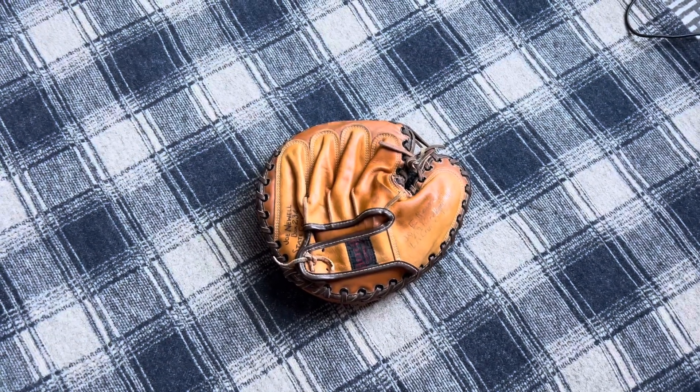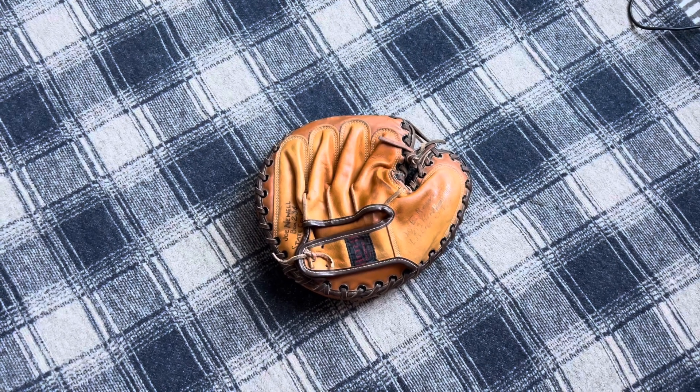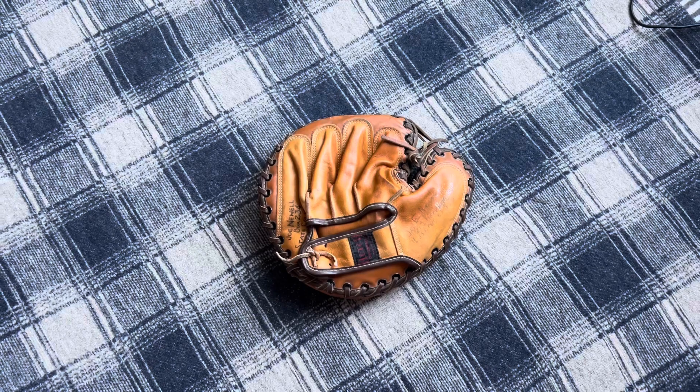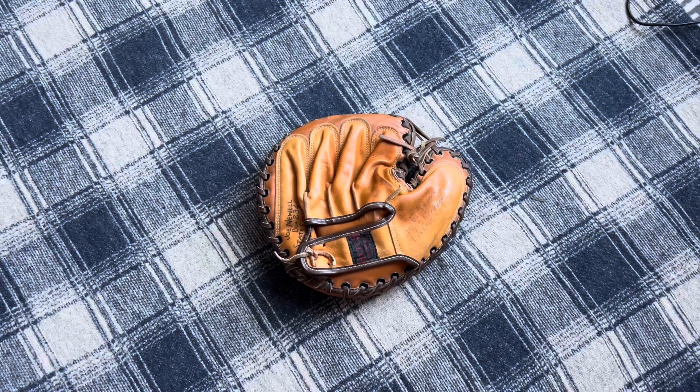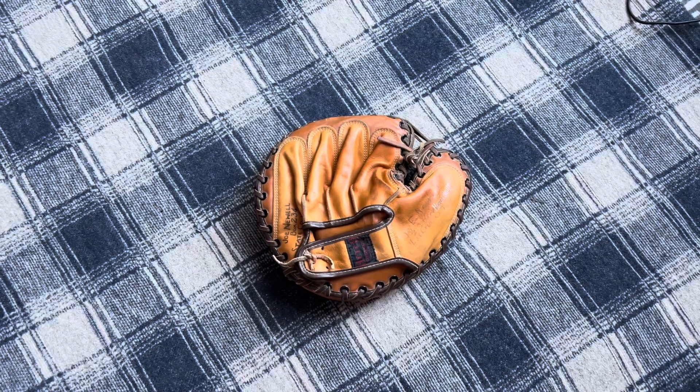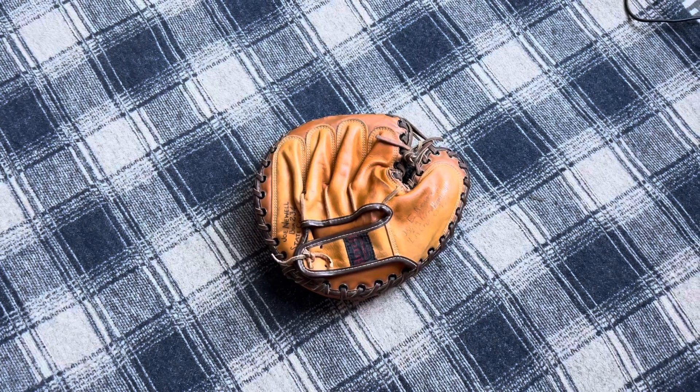I sold this Korean Hutch Vintage Catcher's Mitt for $15 plus shipping. Oddly enough, this had sat at the bottom of my death pile for the past four or five months, and I just decided to list it today — and it sold within 10 minutes. Never know.